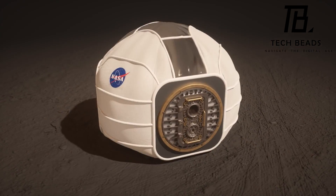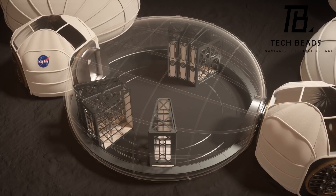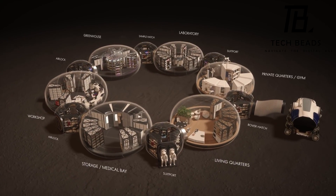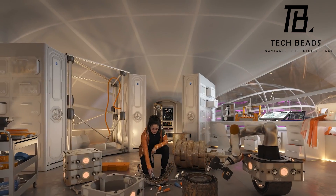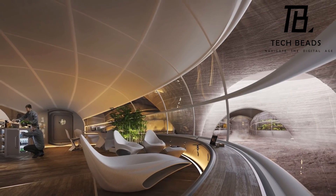It may sound like science fiction, but the idea of colonizing Mars has been discussed for a long time, with Elon Musk aiming to establish a human presence on Mars by 2029. Overall, the Mars Habitat Project is an exciting idea that could pave the way for future exploration and colonization of our neighboring planet.